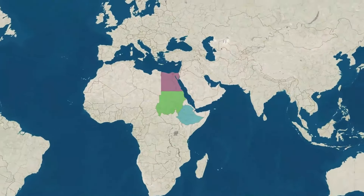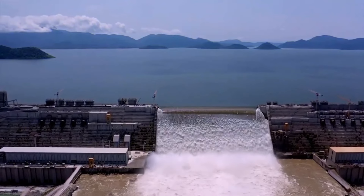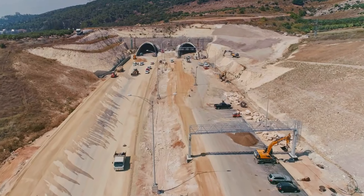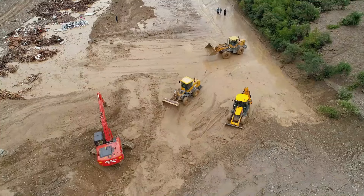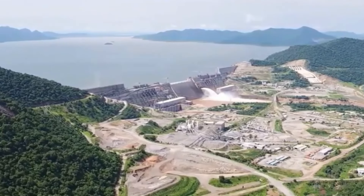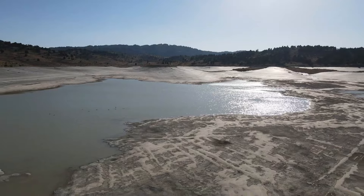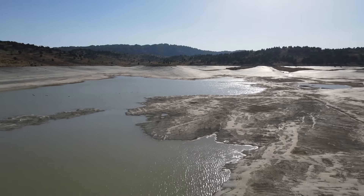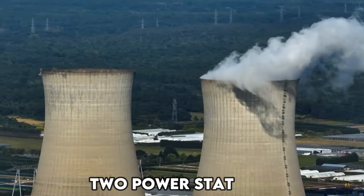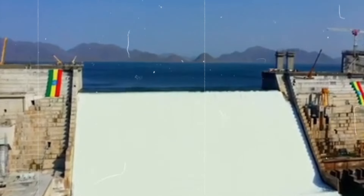Despite the technical challenges, progress marches forward, driven by the vision of a brighter future for Ethiopia. Diverting the Blue Nile — one of the world's longest rivers — required intricate planning and execution. Temporary diversion channels, or tunnels, were constructed to reroute the flow of water, allowing for the construction of the dam in a dry working area. Explosives were used to clear paths through hard rock, while soft soils and rocks were excavated to create suitable foundations. The dam itself, made of 10 million cubic meters of roller-compacted concrete, is a testament to human engineering prowess. With two power stations, three spillways, and a subsidiary dam supporting its main structure, the Grand Ethiopian Renaissance Dam stands as a testament to human ingenuity.